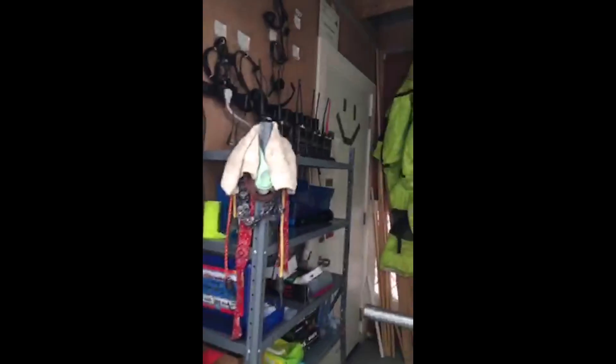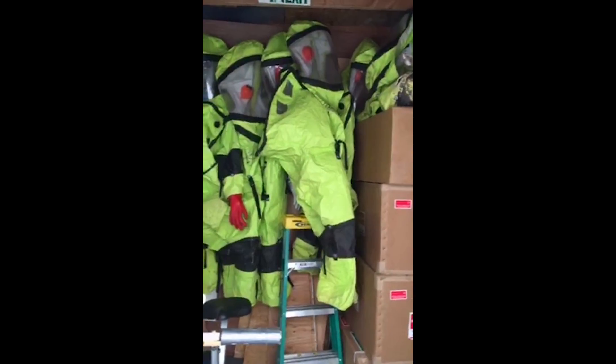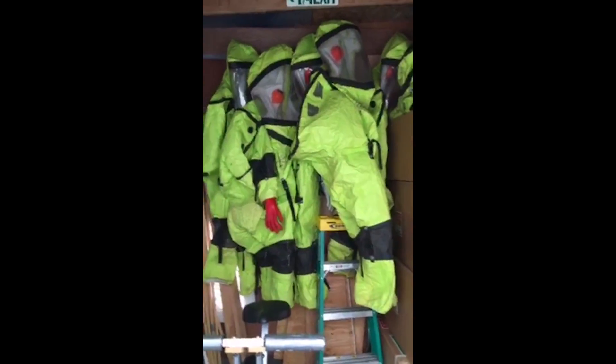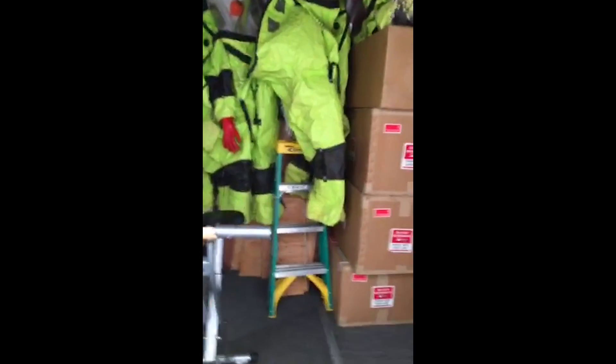I guess this is the airlock, and those are the hazmat slash spacesuits that they have to wear every single time they go outside. The people who've been living inside this habitat...